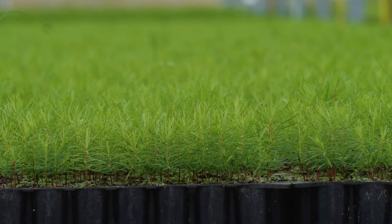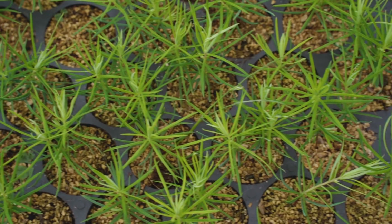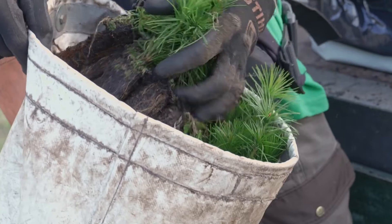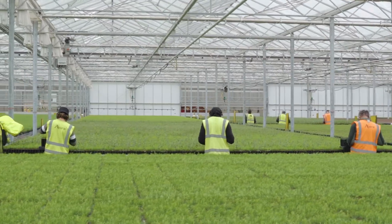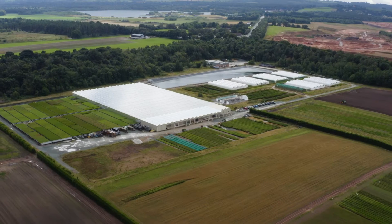From this glasshouse we will be producing around 3.5 million trees per year, going out to the nation's forest sites. There are big changes needed in the UK nursery sector, and Forestry England aims to be leading the way for those changes. It's fantastic to know that the work we do here leaves a long-term legacy in the nation's forests.